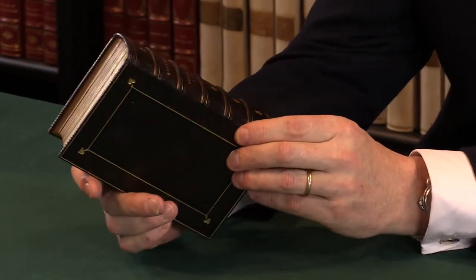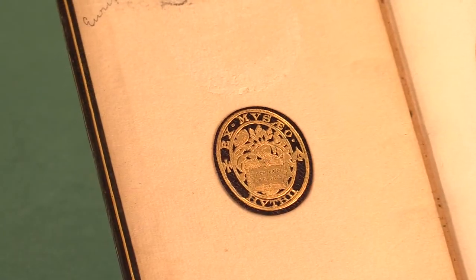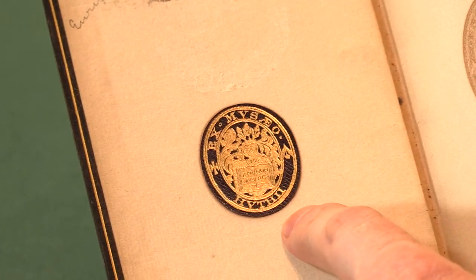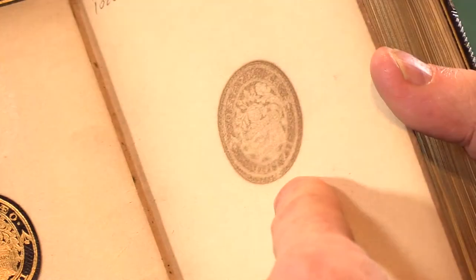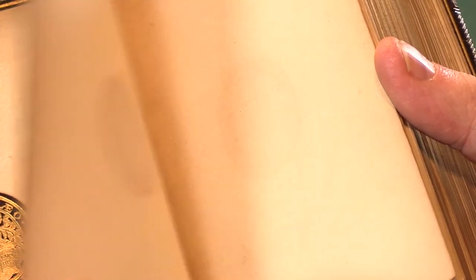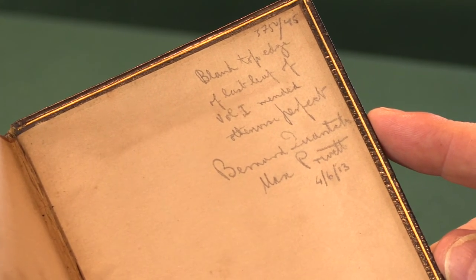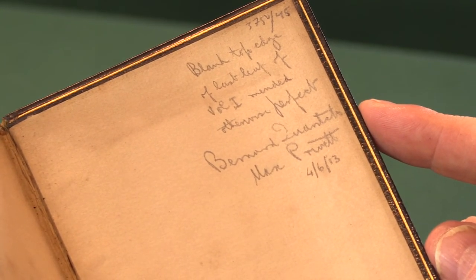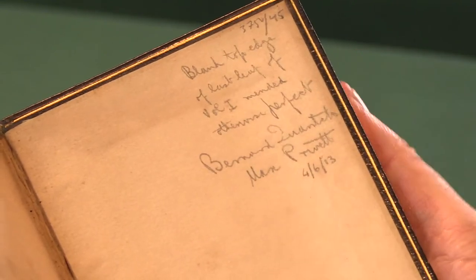This copy is in the later binding of an American collector, Henry Huth, and we see the book plate — the rather grand book label that American collectors of this era favoured. The downside of these leather book labels is that they always tan the opposite page, because the acid in the leather tans it — though at least it shows us that page has been there as long as the binding. We can also see a little more of the book's history: at the top right-hand corner there's a note that the blank top edge of the last leaf of volume one is mended, otherwise the book is perfect. That's the collation mark of Max Privet of Bernard Quaritch, the London booksellers, in 1913.